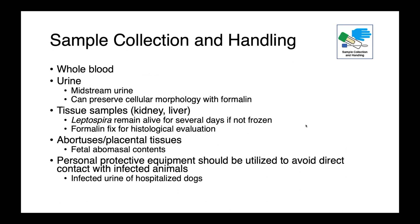Sample collection and handling depends on the stage of disease. Whole blood and urine can be very useful — collect a midstream urine or preferably a cystocentesis. We can preserve the cellular morphology of leptospira with formalin. Tissue samples from the kidney and liver of animals that have died can remain viable for several days if not frozen, making culture possible. Formalin fixation can also allow histological evaluation. In cases of abortion, abortuses or placental tissues can be useful. Whenever collecting samples, personal protective equipment should be used — for instance, ensuring that you and your staff avoid contact with urine from a hospitalized dog with Leptospira.